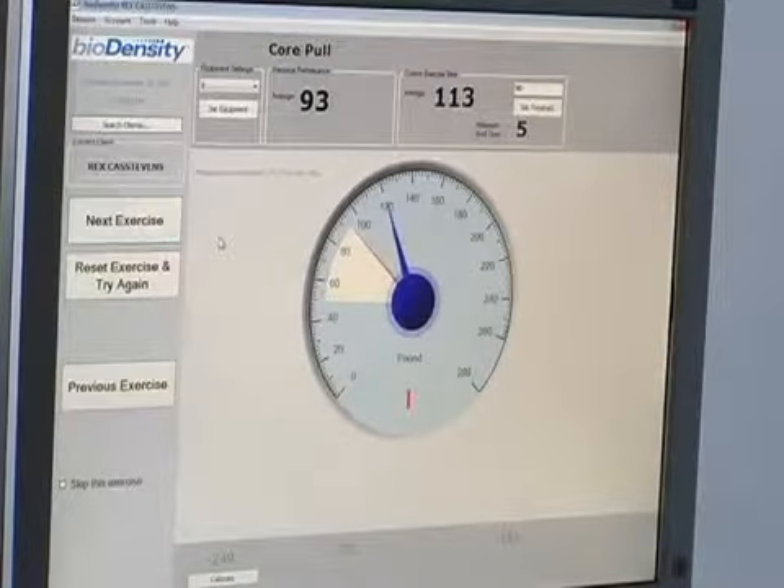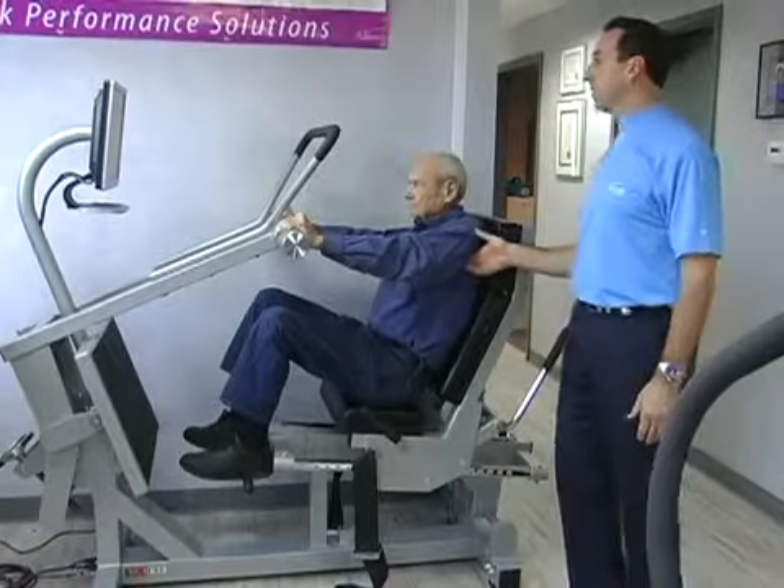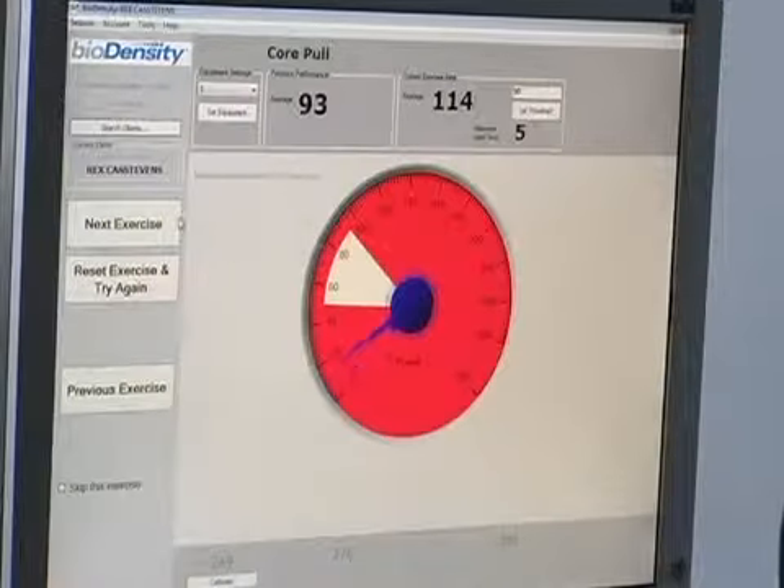In research for several years, this latest technology is designed to improve muscular strength, and Ultimate ChiroCare is one of the first clinics in the country to bring BioDensity into the market.